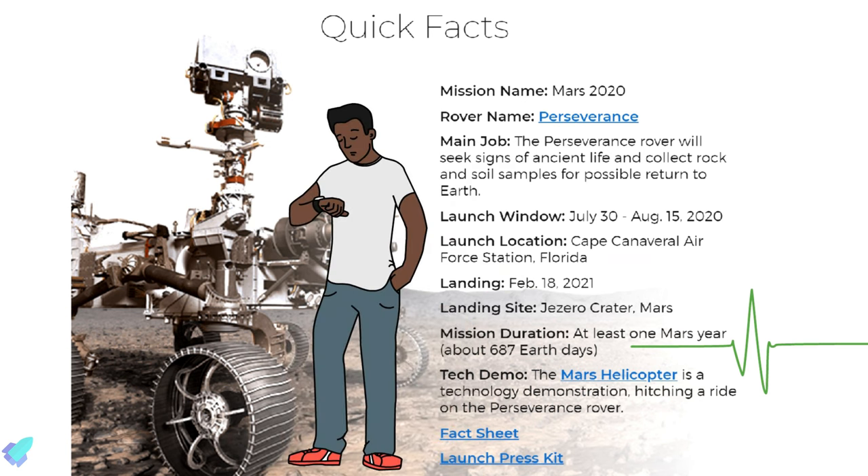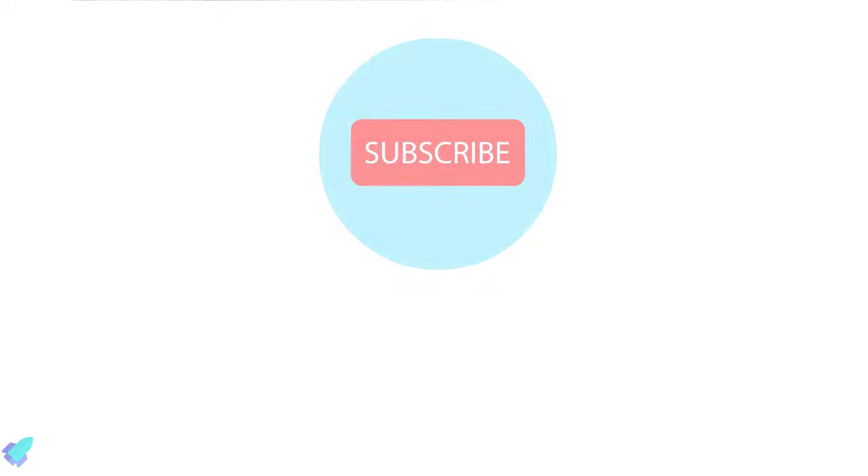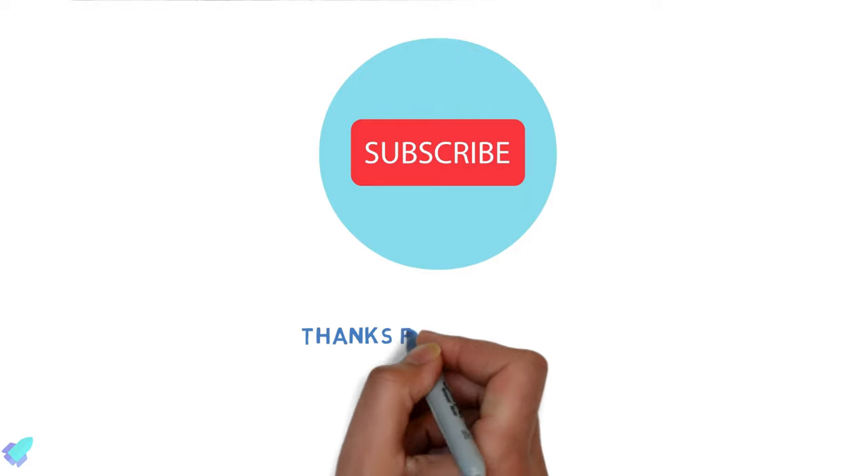Perseverance rover is expected to operate for one Martian year, or almost two Earth years. Let's wait to see how the mission perseveres in Martian soil to uncover its mysteries and aid future human Martian exploration. Meanwhile, don't forget to subscribe to our channel for more science and engineering related videos, and as always, thanks for watching.